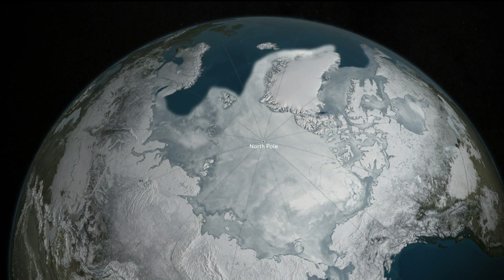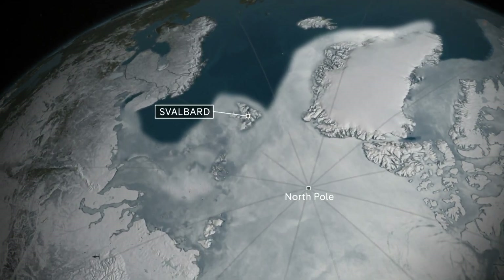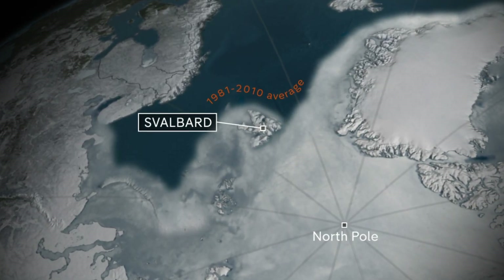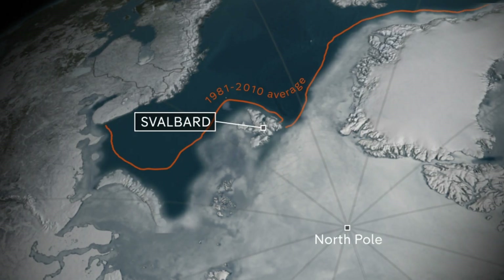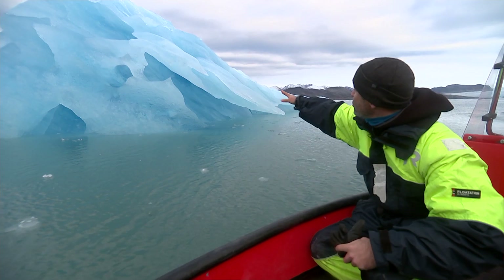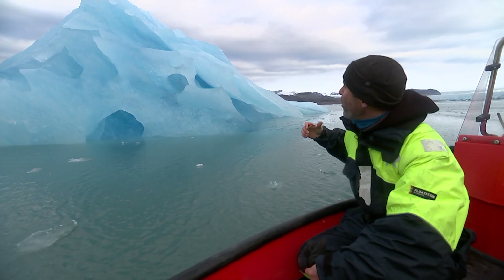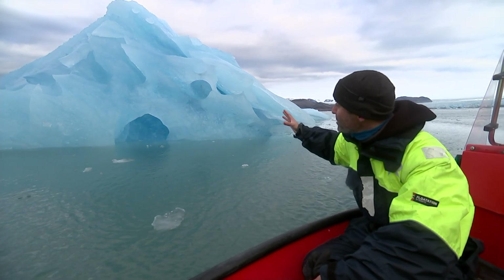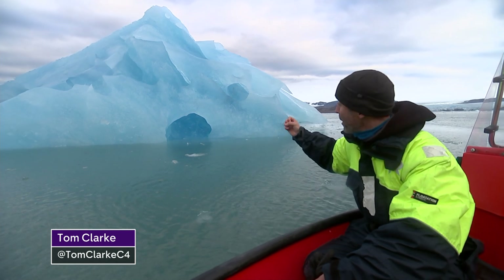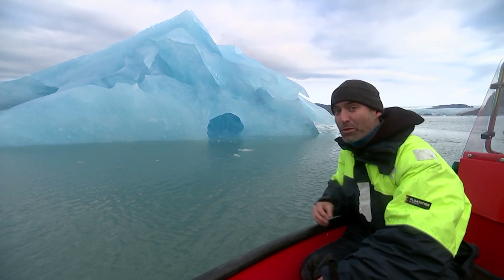On average, Svalbard used to be surrounded by sea ice during the long Arctic winter. But for years, the sea ice has been in retreat. And this winter, it reached the lowest level in the satellite record, leaving the islands almost completely free of ice year round. The stripes visible in this iceberg represent a year in the life of the glacier it came from. It's amazing to think how much of the Arctic's history is just melting away here, and those cracking noises you can hear are air bubbles popping out of the ice, some of which have been trapped there for 800 years or more.